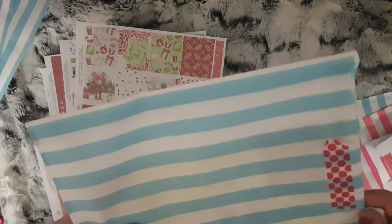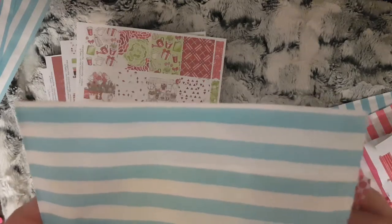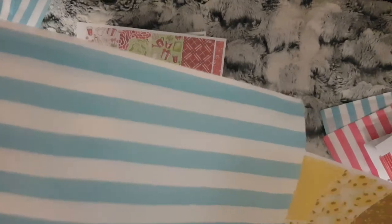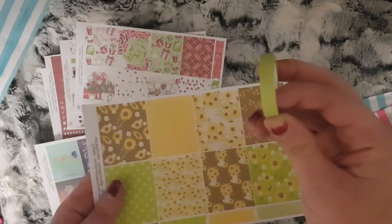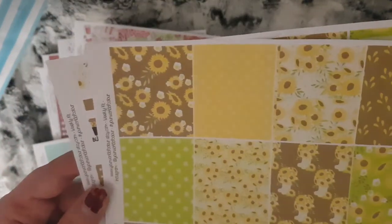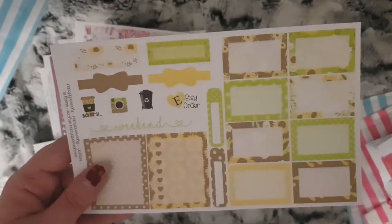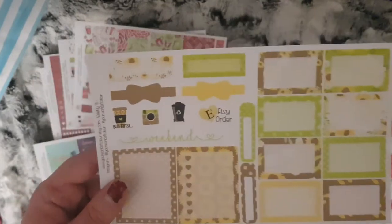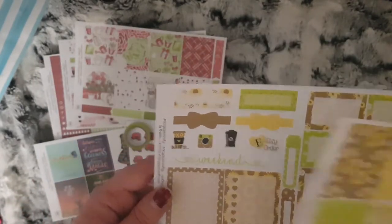Day 4 is a thin green washi, and this sunflower mini kit with full boxes, flags, half boxes, sidebar and some functional stickers.